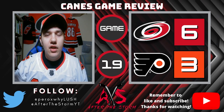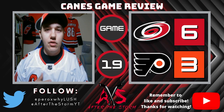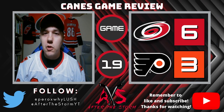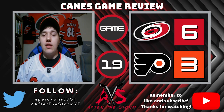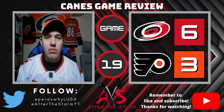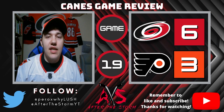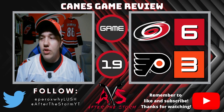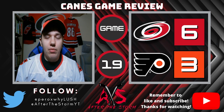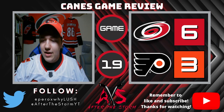Into player analysis — starting with the good. Sebastian Aho: two goals, seven shots on goal. What a night for him — he just wanted to shoot the puck. He had to snipe two great shots that ended up going in. As much as we've been talking about Teuvo Teravinen letting the puck go, Aho is a fantastic shooter too, and he's going to score probably 30 or 40 goals this season easily.